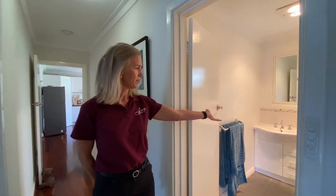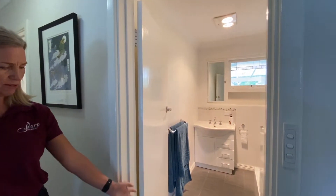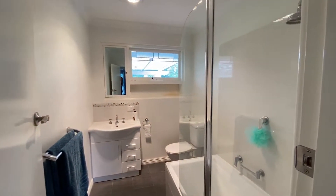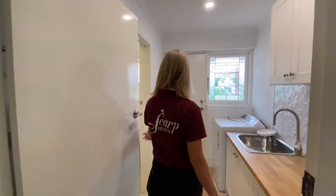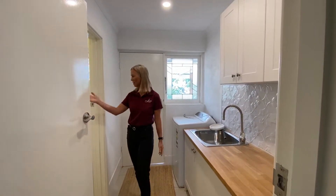We have the first bathroom with slate floors, fully renovated. A laundry with a separate shower and a separate toilet.